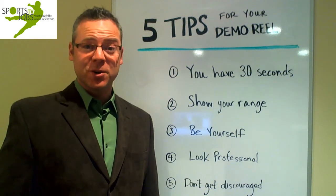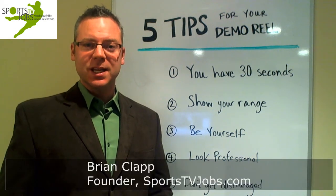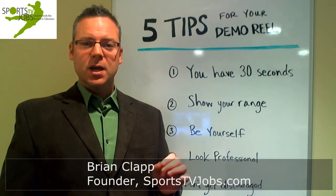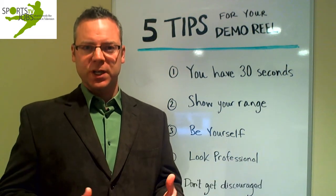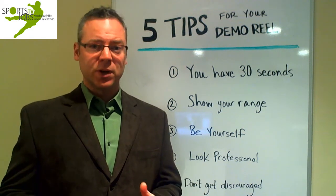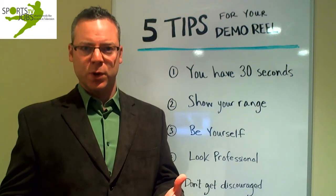Hi, I'm Brian Clapp, founder of Sportstvjobs.com. If you want to work on camera, you need to have a really good demo reel that will get you noticed. A demo reel is a short professional video that will show your charisma, your creativity, your writing ability, and your overall versatility. It's what's going to sell you to potential employers.